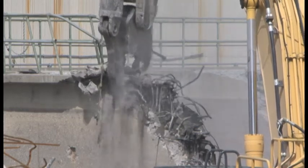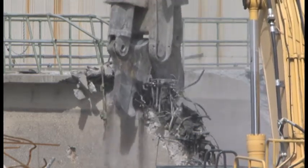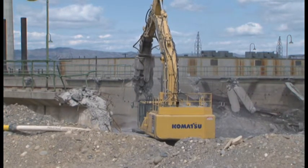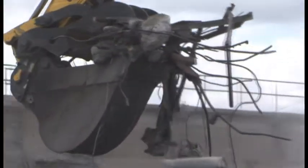Demolition work continues on the 100K West sedimentation basin this week. Crews are busy removing the sand filter portion of the basin, where more than 800 waste cans are expected to be filled with debris from the demolition of the 300,000 square foot facility. The majority of the basin floor has already been demolished and the rubble is being staged for future use.